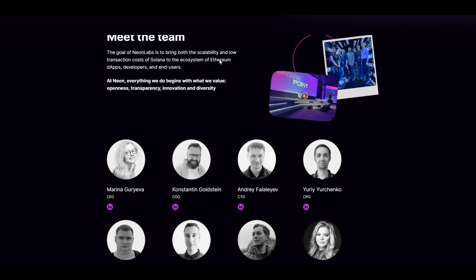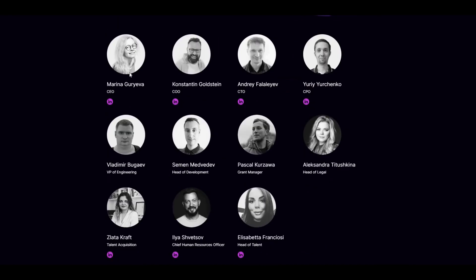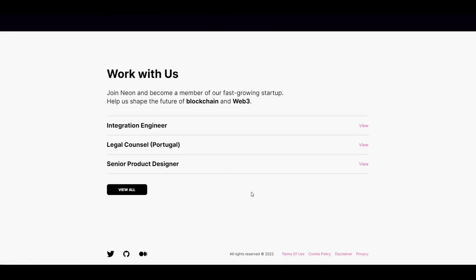The goal of Neon Labs is to bring both the scalability and low transaction costs of Solana to the ecosystem of Ethereum dApps, developers and end users. And here you can see the team is fully doxxed and you can do your research on the team members.